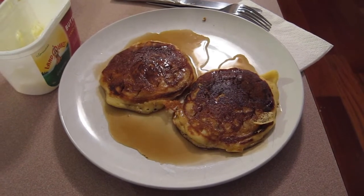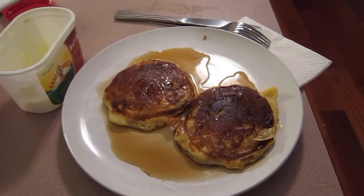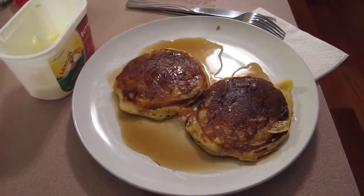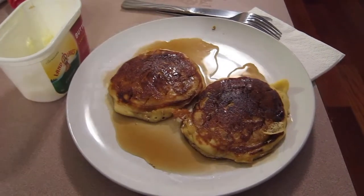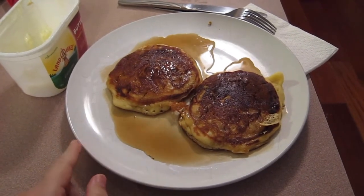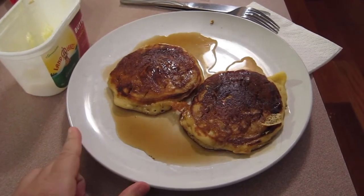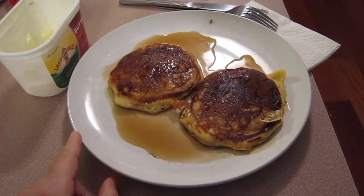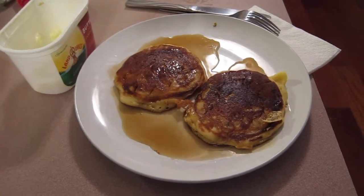Today is November 26th, Saturday — and it's my dad's birthday, so happy birthday, Dad! We're going to continue eating up our leftovers. The other day I made pancakes for breakfast, and these are the leftover pancakes, so we're actually having pancakes for dinner tonight. It's just hubby and I.